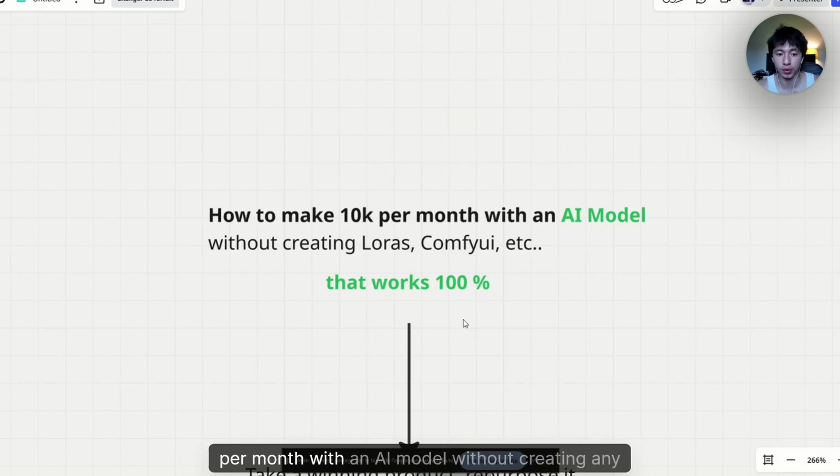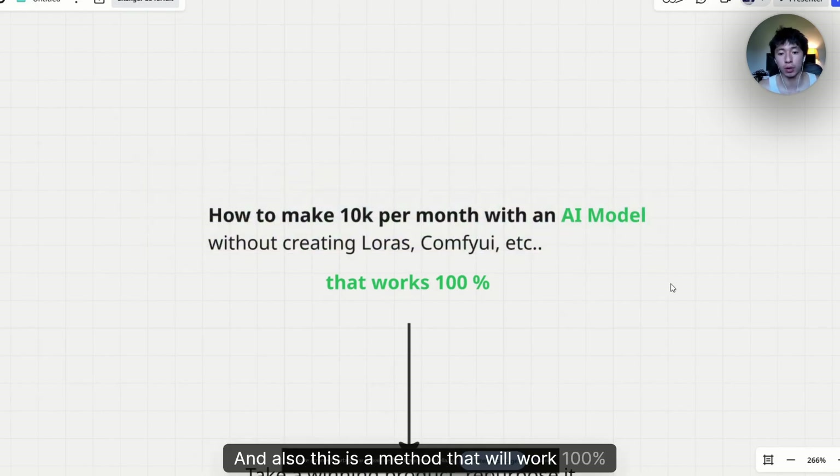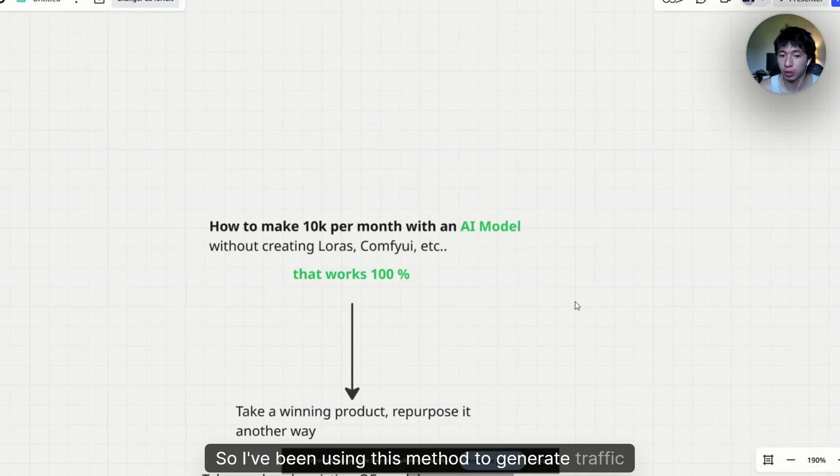Today, I'm going to show you how you can make 10k per month with an AI model without creating any complete AI workflow or anything that will take you time for the creation. This is a method that will work 100% because it will take an already existing model and just copy her on another niche with AI. I've been using this method to generate traffic pretty easily.